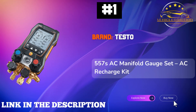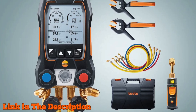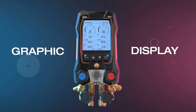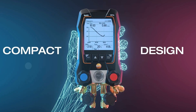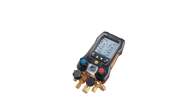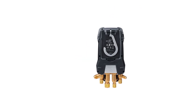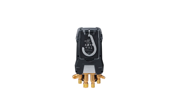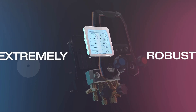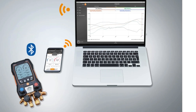Number 1: Testo 557s AC Manifold Gauge Set — the ultimate tool for HVAC professionals seeking precision and versatility. This exceptional AC recharge kit combines two X115i pipe clamp thermometers and a 552i micron gauge, ensuring you achieve the best performance for refrigerant systems and heat pumps. With an intuitive menu and four-way valve block, accessing hard-to-reach pressure points has never been easier. The micron gauge's impressive measuring capabilities include temperature accuracy of plus or minus 0.9 degrees Fahrenheit and pressure measurements precise to plus or minus 0.5 percent of the full-scale value.